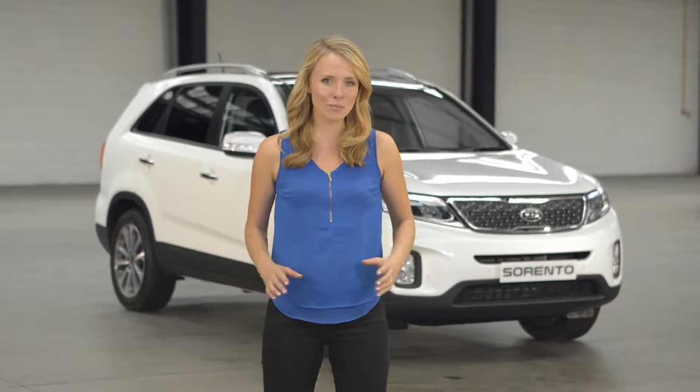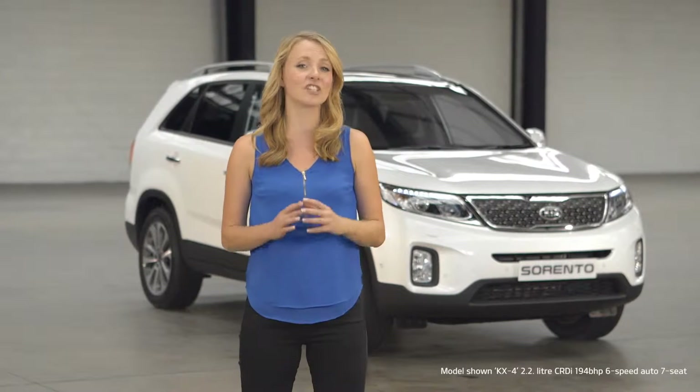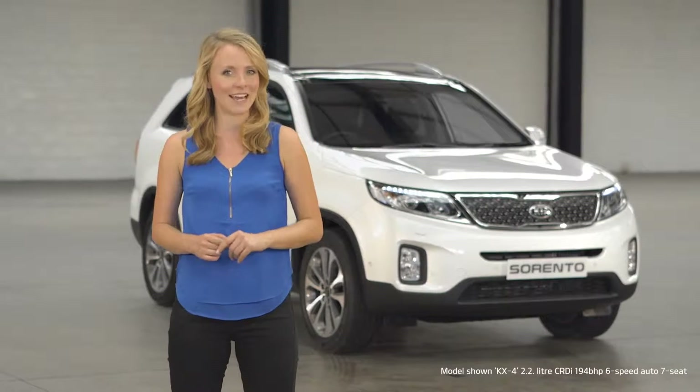The Kia Sorento is a groundbreaking all-wheel-drive SUV, combining seven seats, agility and comfort in one stylish package. Meet the range-topping KX4.